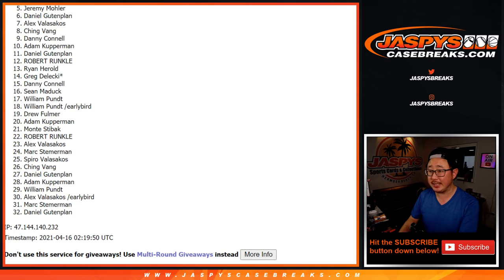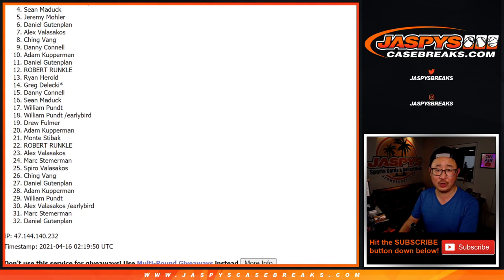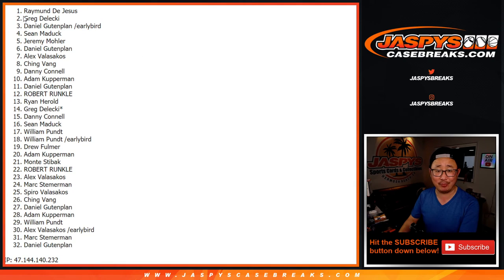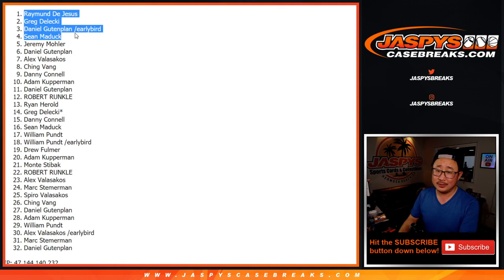Thank you. JazbysCaseBreaks.com. Happy times for Sean Maddox, Daniel with the early bird spot, Greg and Raymond. There you go, thanks for getting in. Congrats again — I'm Joe for JazbysCaseBreaks.com, and I'll see you next time for the next one. Bye-bye.